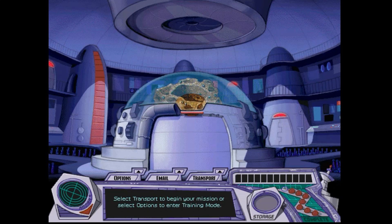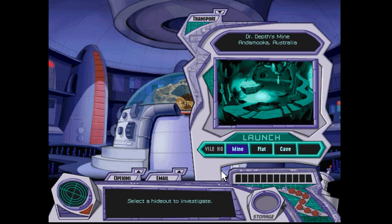Hey guys, what's up? It's Maura, and welcome to part 8 of my walkthrough of Math Detective. I have restored 7 landmarks, I've got 5 more to go, so let's begin this case by transporting to a new next fill-in hideout. Back to Dr. Depp's mine.